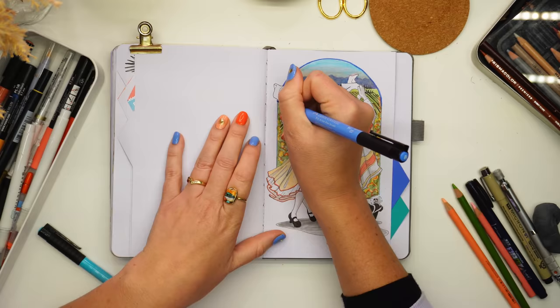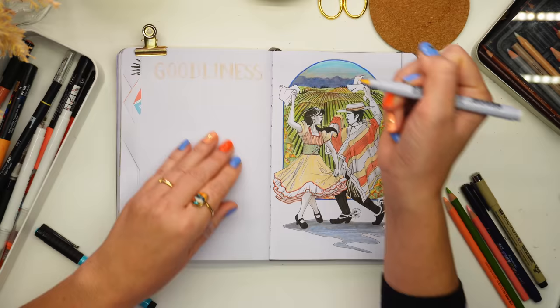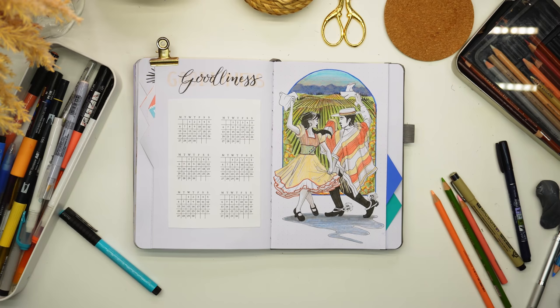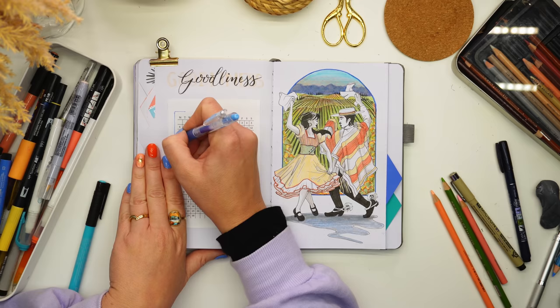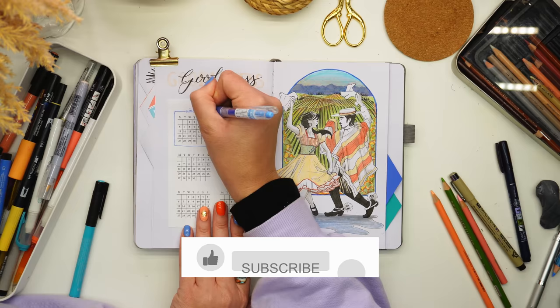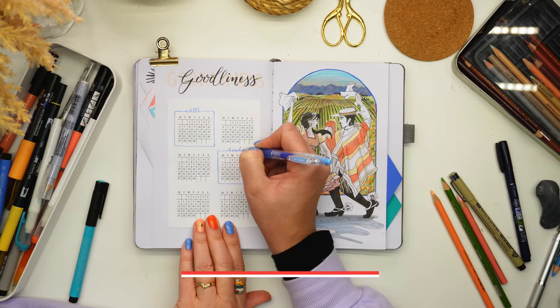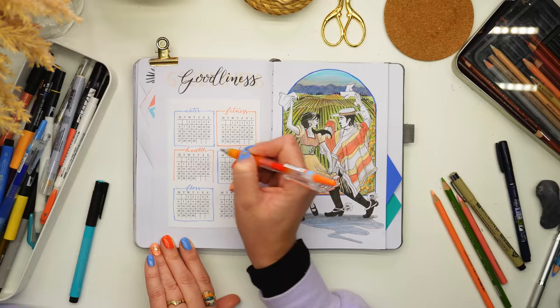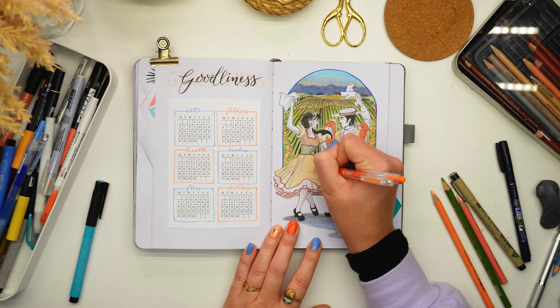I had to introduce green for the vineyards, but in the end it didn't matter too much. This is the final page of today's video — I'll continue the setup in next week's part two, including the mind map, which I really like. I'm loving the vibrant colors used through this setup. Let me know what you think in the comments, and I'm also starting to do more book reviews on the channel.